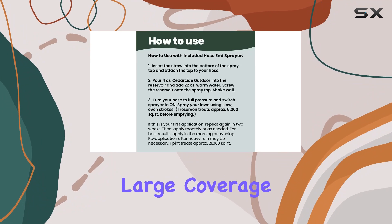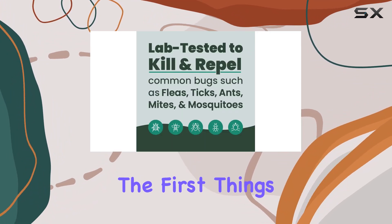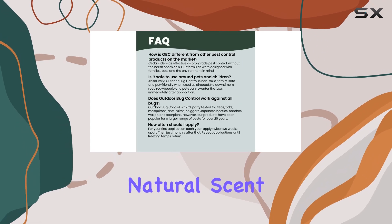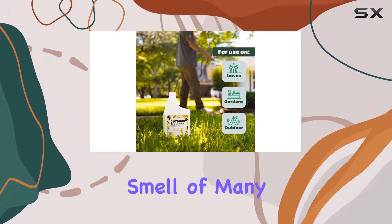They also boast a large coverage area, treating up to an acre with a single cord. One of the first things I noticed was the pleasant, natural scent — it's a refreshing change from the harsh chemical smell of many other bug sprays.